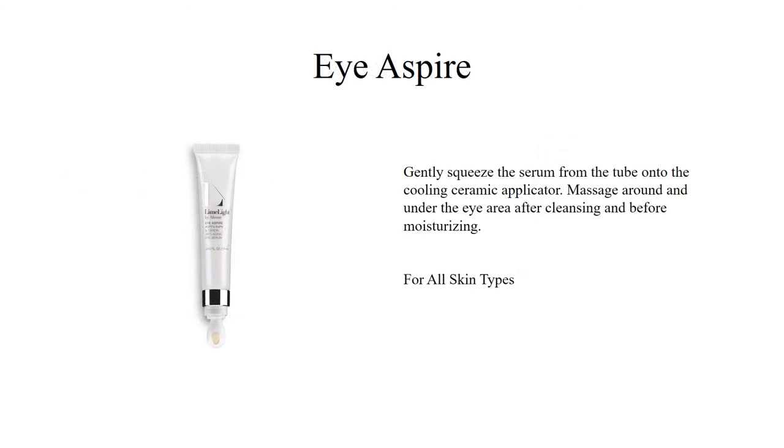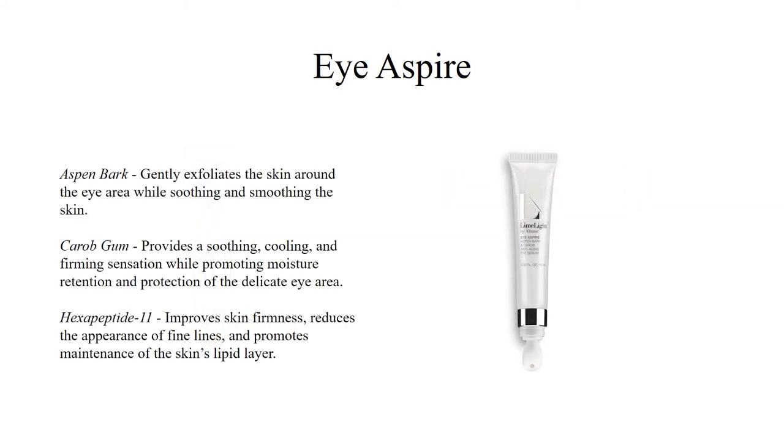Eye Aspire Eye Serum can be used on any skin type. Gently squeeze the serum from the tube onto the cooling ceramic applicator, then massage around and under the eye area after cleansing but before moisturizing. You can also use Eye Aspire on other facial areas where you're experiencing fine lines or wrinkles. Limelife's Eye Aspire Eye Serum uses naturally derived, yet highly effective ingredients to reverse the signs of aging around the eye area. The active ingredients will reduce fine lines and puffiness, eliminate age spots, and lighten dark under-eye circles. Used consistently over time, the effects are visibly dramatic.